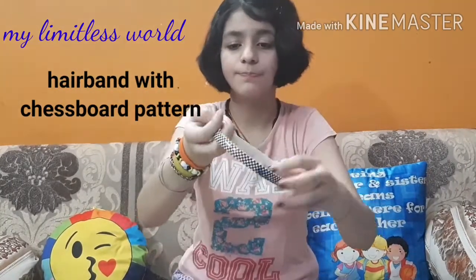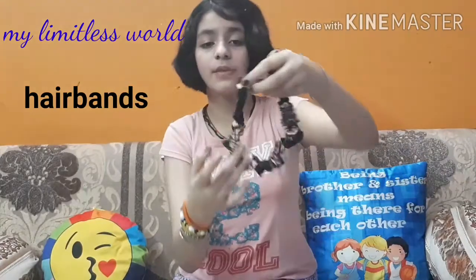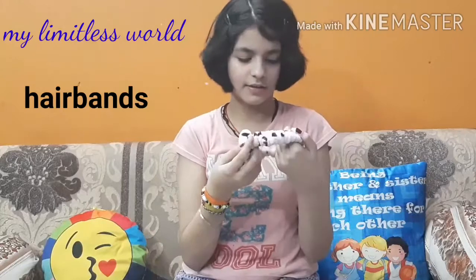Next is this one with a checkboard pattern. These are this type of hairbands only I guess. The first is this one — I got it from Singapore. And the next one is this one my mother got for me. It is very very soft.